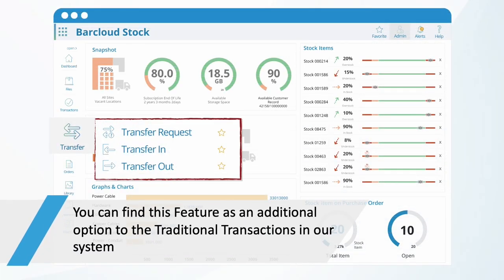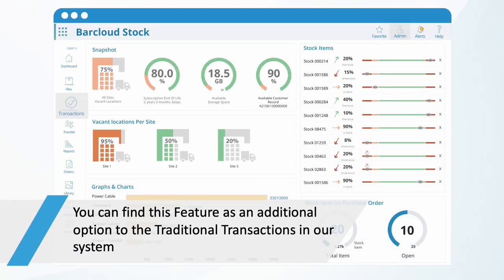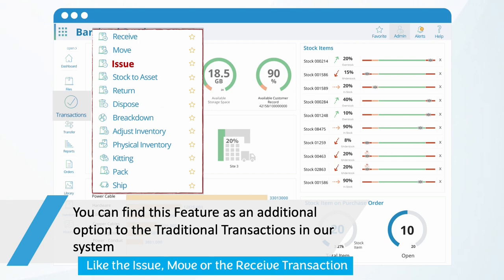You can find this feature as an additional option in the traditional transactions in our system, like the issue, move, or the receive transactions.